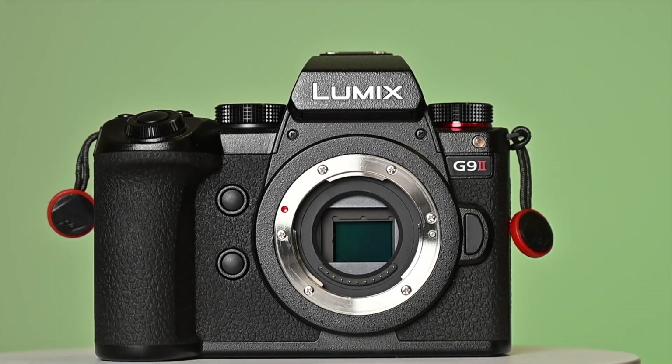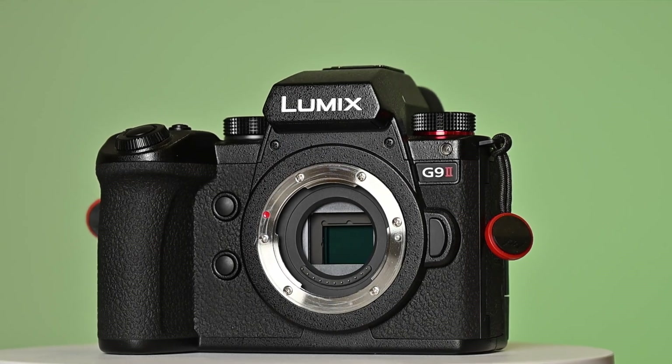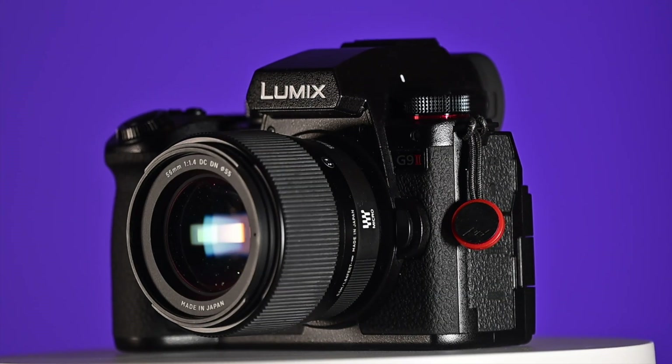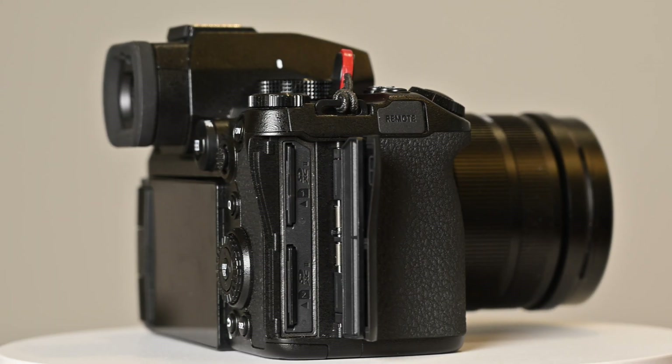Hi, it's John, and today we're going to take a look at the new firmware features in version 2.3 for the Panasonic G9 Mark II that was released in January 2025. The update adds a few new features to the G9 Mark II, most of which we've already seen in some other Panasonic cameras.